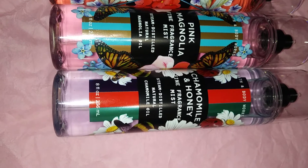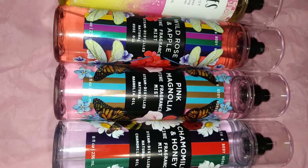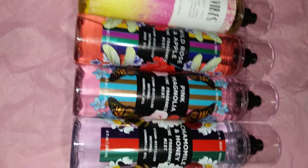The scent notes for Pink Magnolia are steam distilled natural magnolia oil, jasmine petals, wild orchid, and sheer musk. So from the new Bath & Body Works releases you have Happy Vibes, Wild Rose and Apple, Pink Magnolia, and Chamomile and Honey. For the upcoming summer collection I really hope they bring out some new stuff with pretty packaging — I'm getting a little bored with Bath & Body Works.